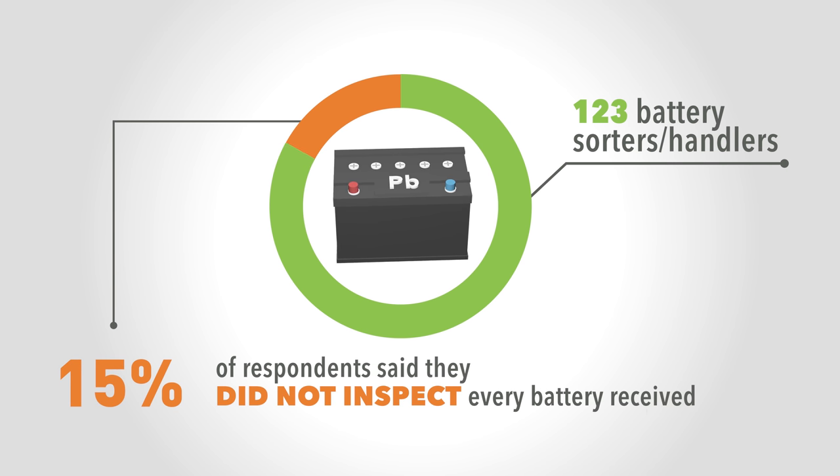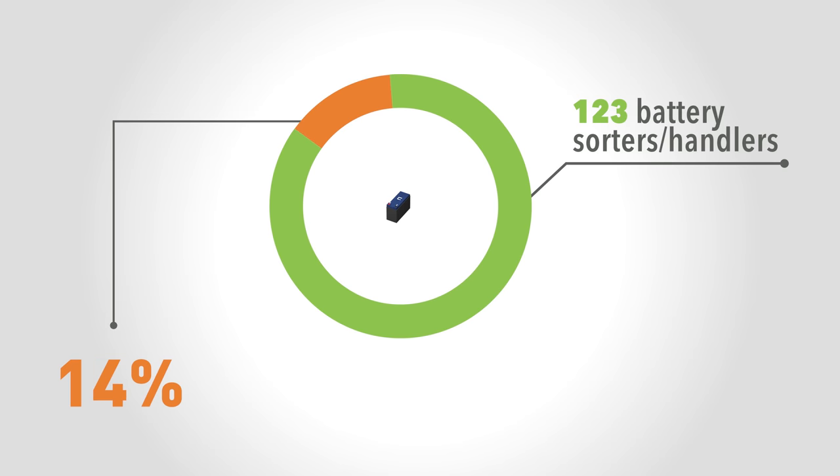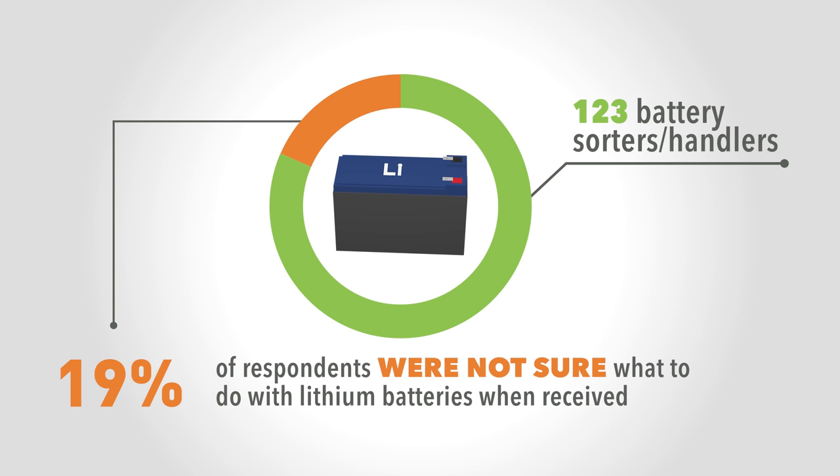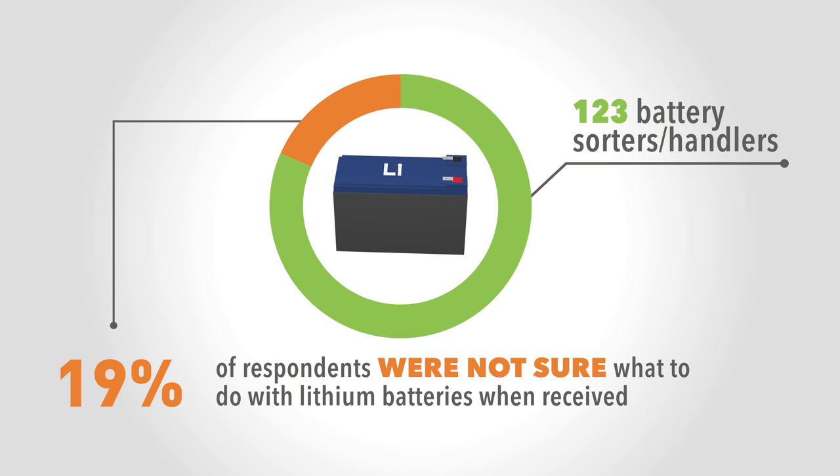And 15% of respondents said they did not inspect every battery received. 5% indicated they did not know the difference between a lead battery and a lithium battery. A stunning 19%, or 1 in 5 people, were not sure what to do with lithium batteries when received.